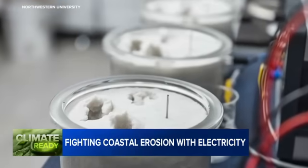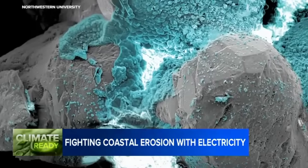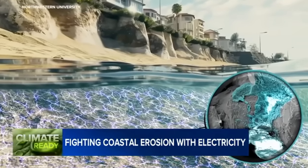In controlled experiments, researchers used mild electrical currents to solidify sandy material into a rock-like substance. Rota Loria believes the hardened sand could be cheaper and more efficient in holding off coastal erosion than current engineering methods.